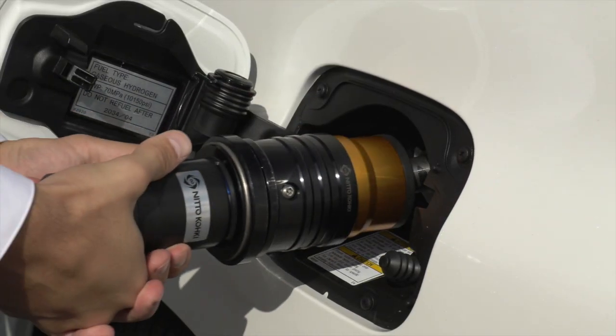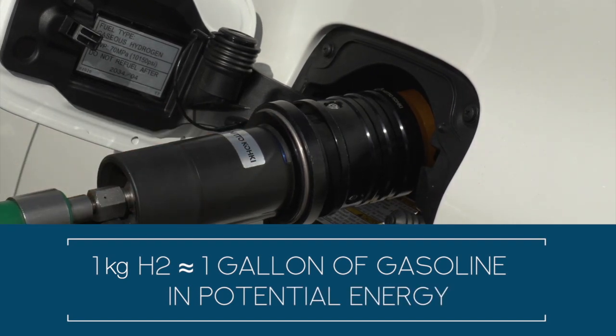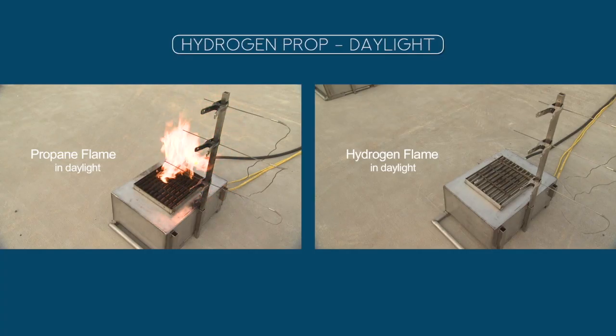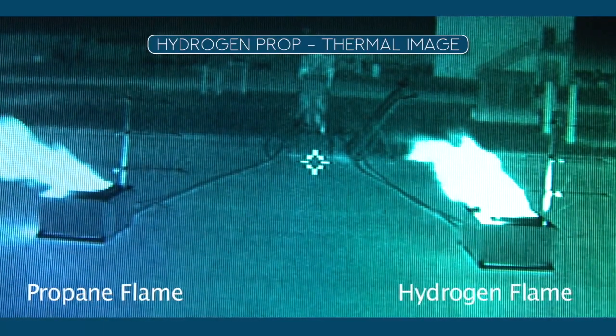Hydrogen gas is dispensed into the vehicle by the kilogram. The amount of potential energy in one kilogram of hydrogen is approximately equal to that found in one gallon of gasoline. Pure hydrogen fires burn with a pale blue flame and are difficult to detect — almost invisible to the naked eye during the day. A pure hydrogen fire gives off almost no radiant heat and no smoke.